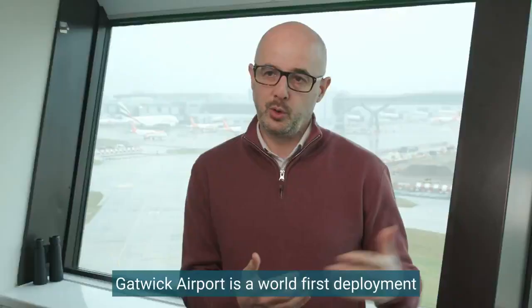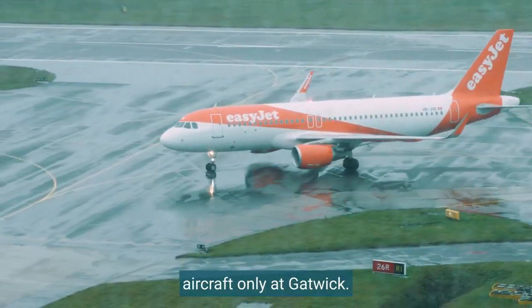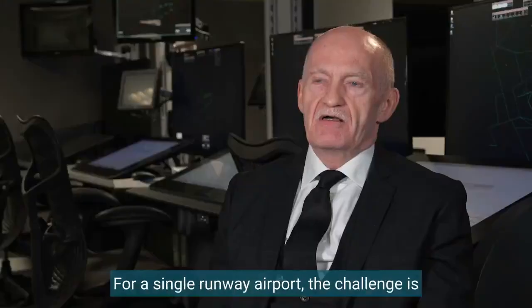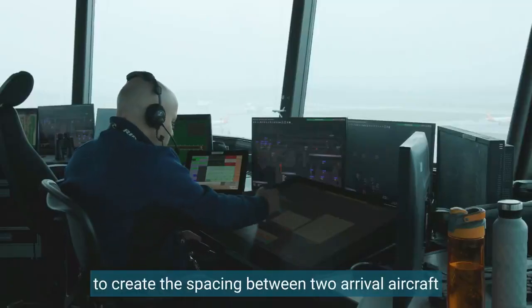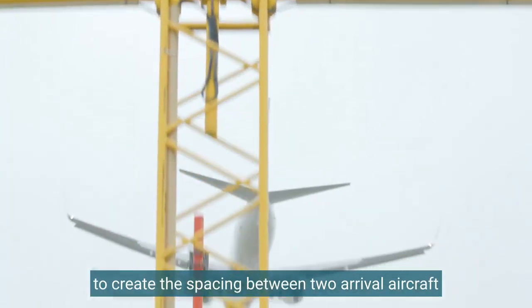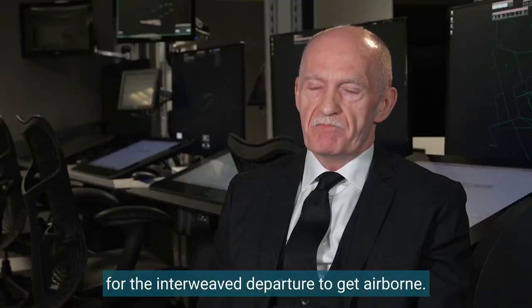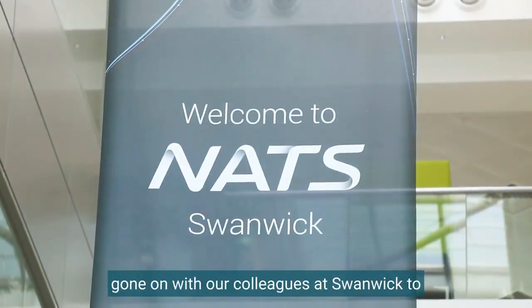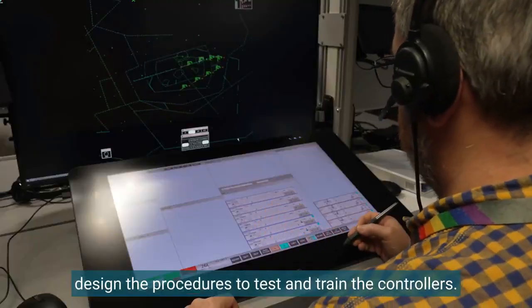Gatwick Airport is the world's first deployment of intelligent approach for a single runway — what we call mixed mode. Previously it has been landing aircraft only. At Gatwick we also have to amend it to be able to take account of the departures in the middle. For a single runway airport the challenge is to create the spacing between two arrival aircraft that is just the right amount of time for the interweaved departure to get airborne. So there's been a lot of work that's gone on with our colleagues at Swanwick to design the procedures, to test and train the controllers.